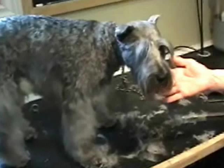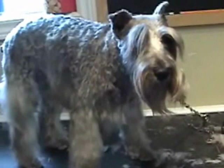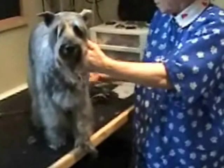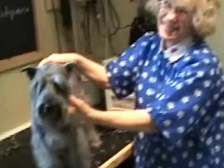Nosey is finished — this is a typical mini schnauzer cut, and she looks like a beautiful miniature schnauzer, ready for the show if I wanted to show her.